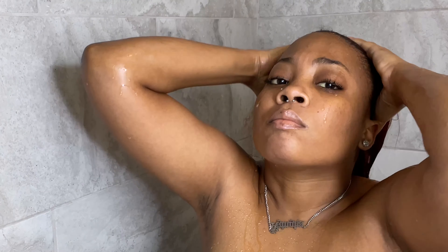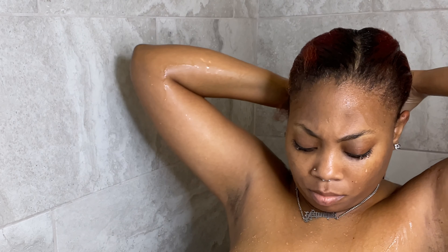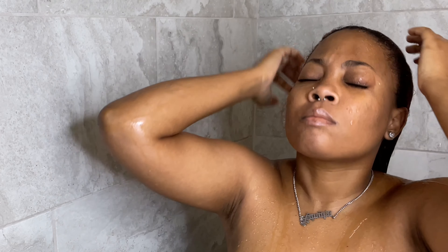Hi guys, welcome or welcome back to my channel. In today's video I will be sharing my self-care routine. I'm starting off by washing my hair and I use a shampoo and deep conditioner from Aussie.